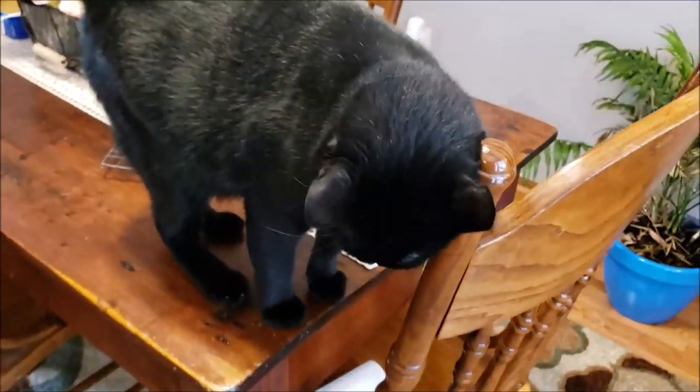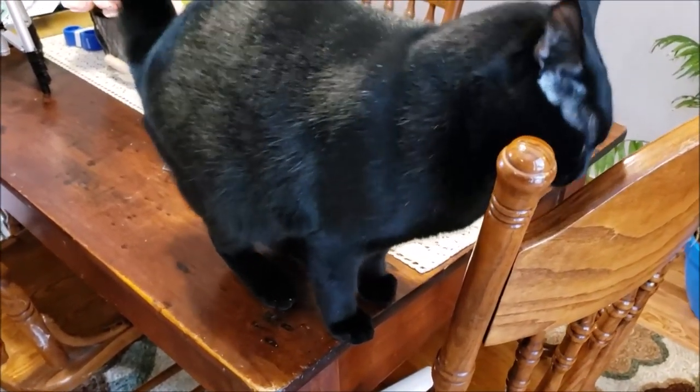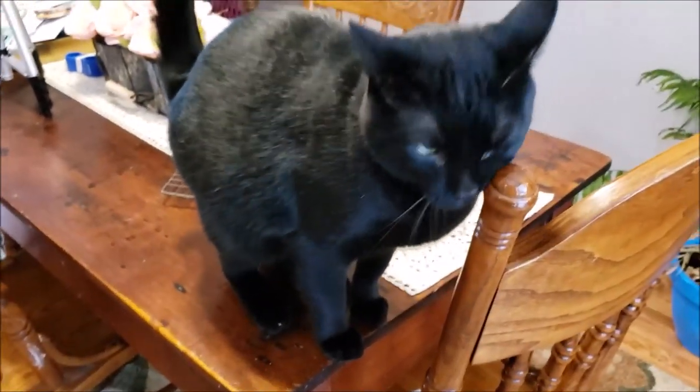Alex, get down. Get down. I guess we're done — I've got to get the cat off the table. All right everybody, you have a good one and I will talk to you later. Alex, say bye.